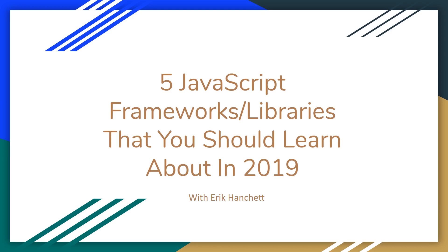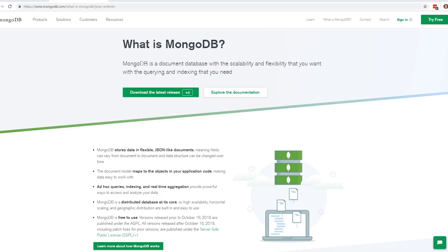But before we get too far, let's have a quick word from our sponsor. MongoDB is a document database — it's really scalable and flexible. It stores data in JSON-like documents, making it easy to do ad hoc queries, indexing, and aggregation. It's 100% free to use. You can download it and run it on your own server, or use MongoDB Atlas and have it hosted in the cloud. Click on the link in the description to learn all about MongoDB and download it for free.